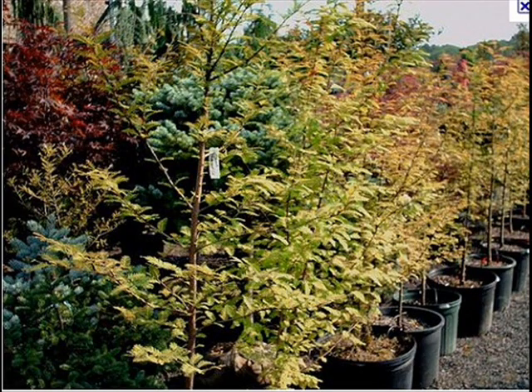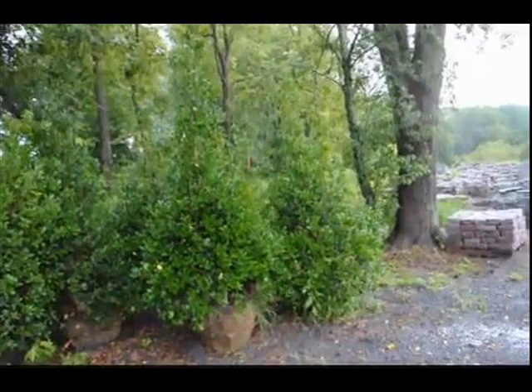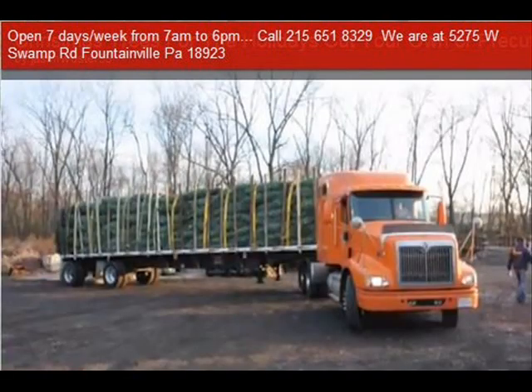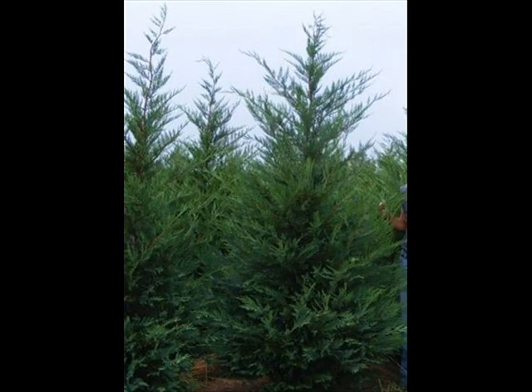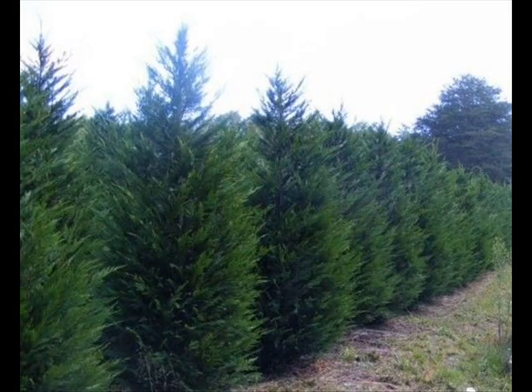In the way of shrubs, we have arrowwood viburnums, bayberry, blackhall viburnums — a whole range of viburnums — dogwoods, red twig, silky dogwoods, and elderberries. We also have forsythia, common lilacs, Japanese lilacs, Peking lilacs, nanaberry, ninebark, and Russian olive, which some people think is invasive. We sell a wide range of trees and shrubs, including winterberry holly. Give us a call at 215-651-8329, as we do deliver and plant.